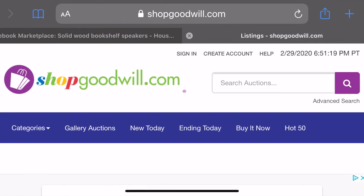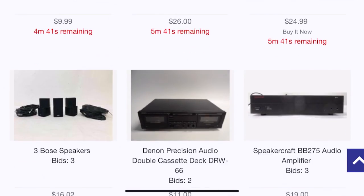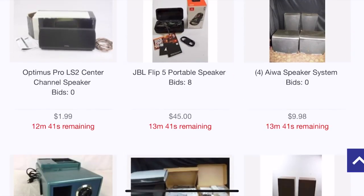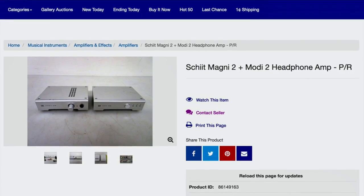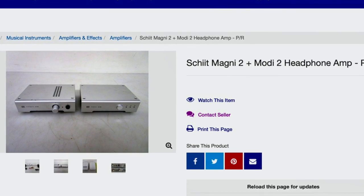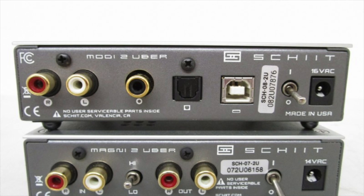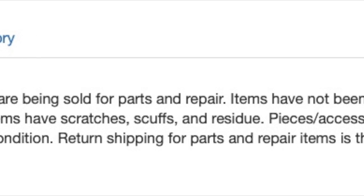A few months ago I discovered shopgoodwill.com. The big advantage for them is that they can sell stuff they got for free for a lot more money than in their brick-and-mortar stores. Last week I was browsing the site and came across a listing from Seattle, Washington — a Schiit Audio Magni 2 headphone preamp and Modi 2 DAC. The photos were good and they looked complete. Upon closer inspection, I noticed they were the upgraded Uber versions.